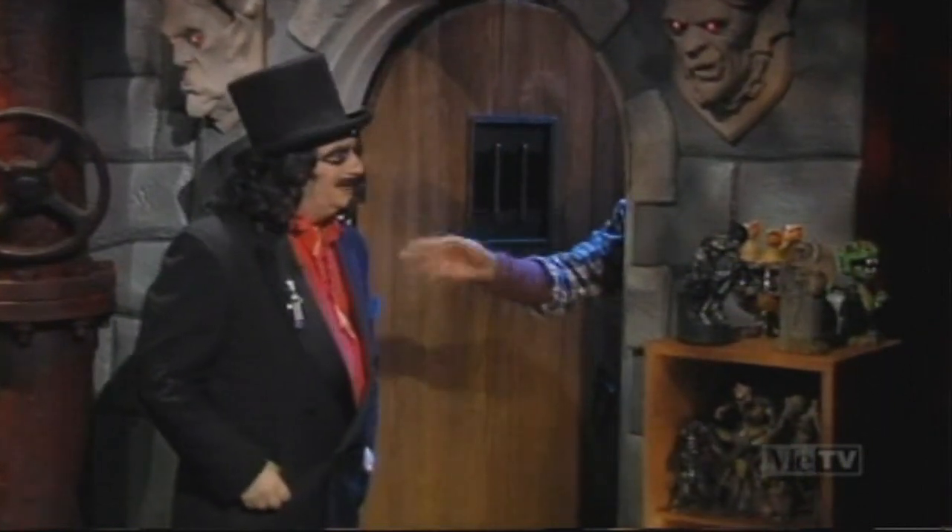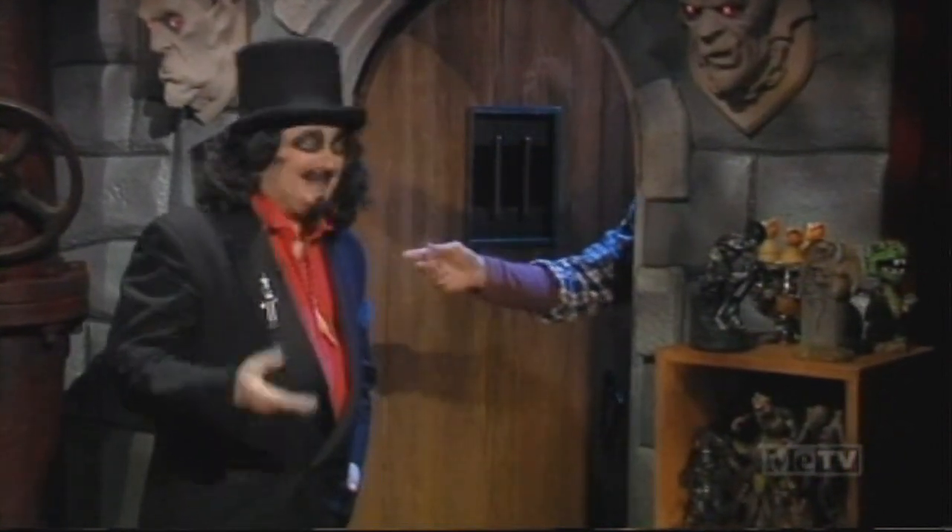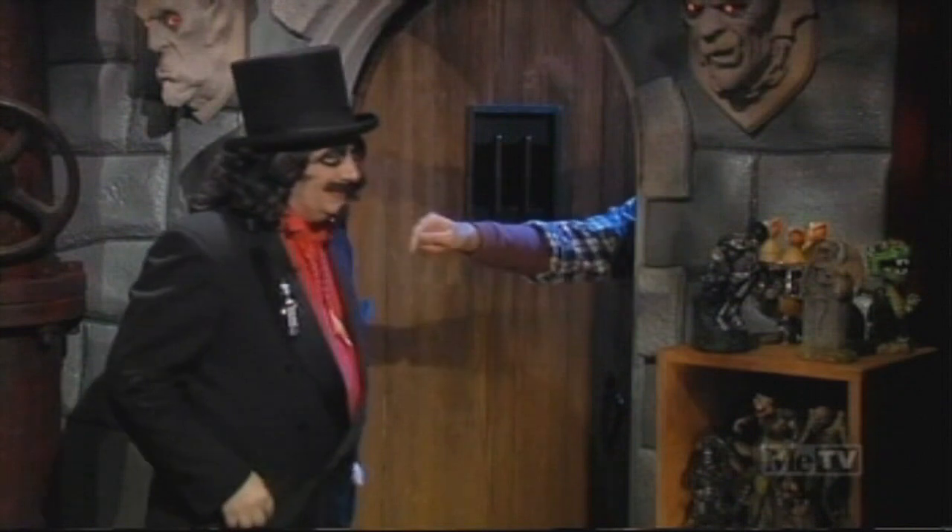I said, "I think your wish shall be granted." And he said, "You mean you will sell me the painting?" I said, "No — you are sitting on my palette."